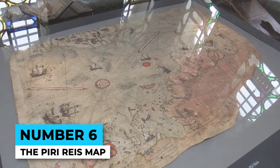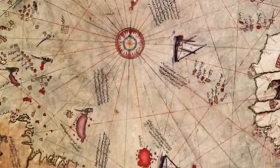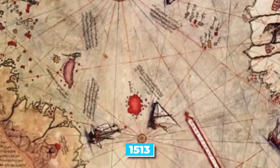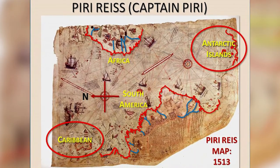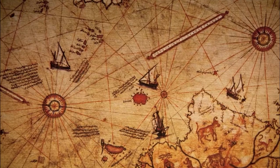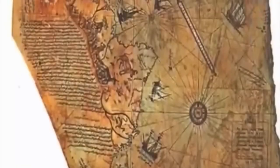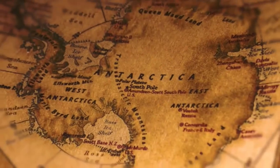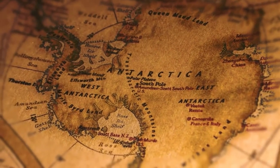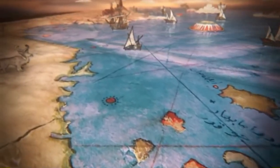Number 6: The Piri Reis Map. This ancient map, created in 1513, shows incredibly accurate depictions of the coastlines of Africa, South America, and Antarctica. Even more baffling, the map shows Antarctica's coastline without any ice, leading some to believe it was created when the continent was ice-free. However, this theory remains controversial, and the origins and accuracy of the Piri Reis Map remain shrouded in mystery.